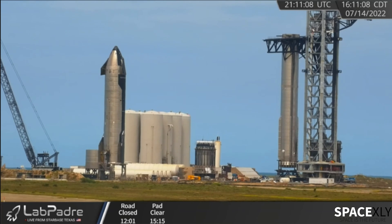Now the booster is being secured in the transport stand on the SPMT for a ride back to the production site.